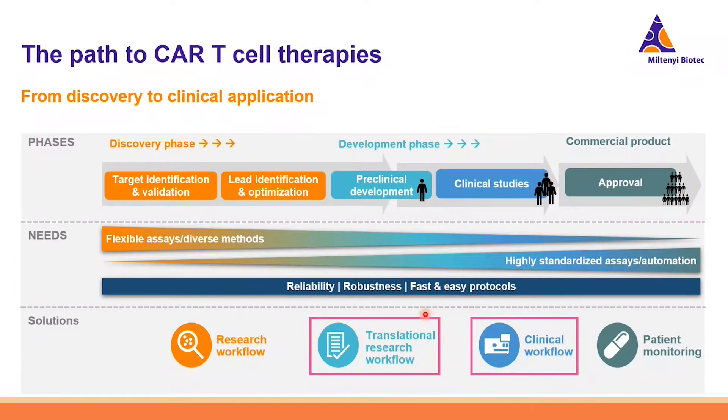Every phase comes with different needs and requires different, tailored solutions. Miltenyi is very active in the field of cell and gene therapy, especially CAR T-cell therapy, from early research to large-scale clinical manufacturing in our cell factories. We know the hurdles firsthand, as we are our own customers, and therefore we develop and produce tailored solutions that we use in-house and also market. Today we will focus on the translational research workflow as well as the clinical workflow solutions.